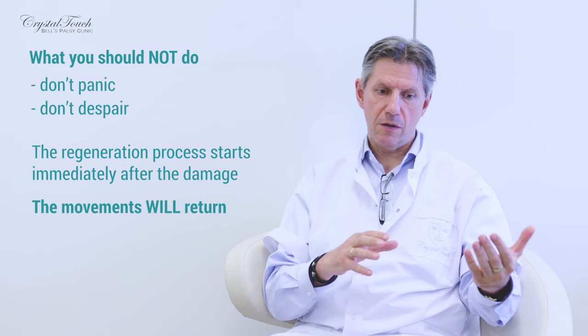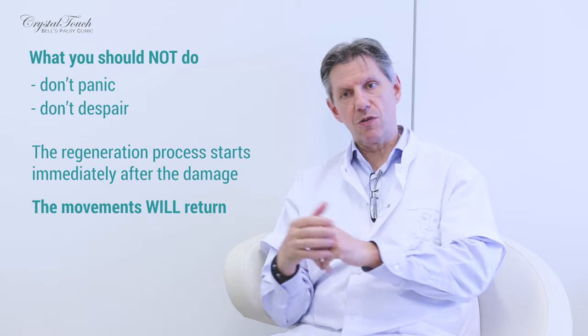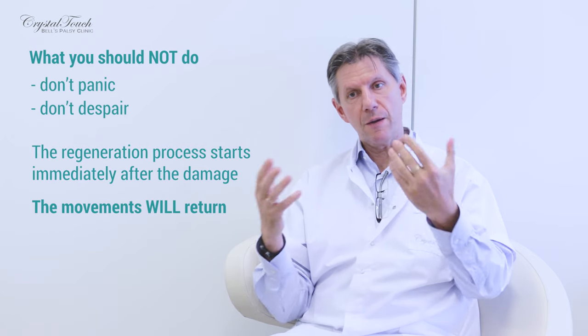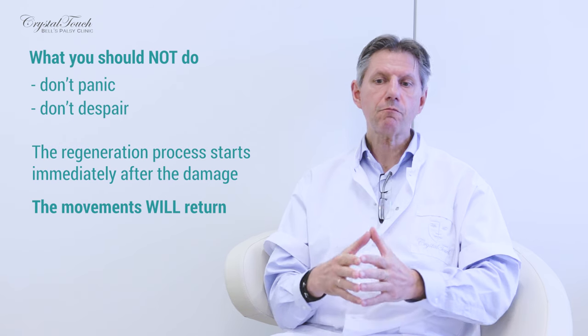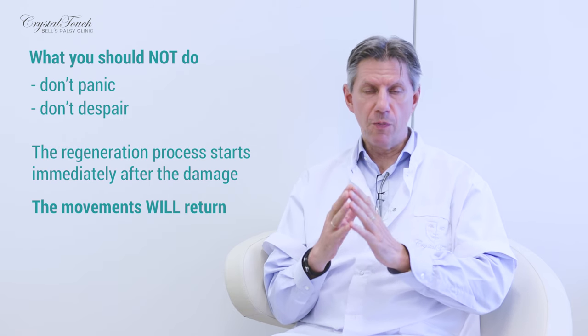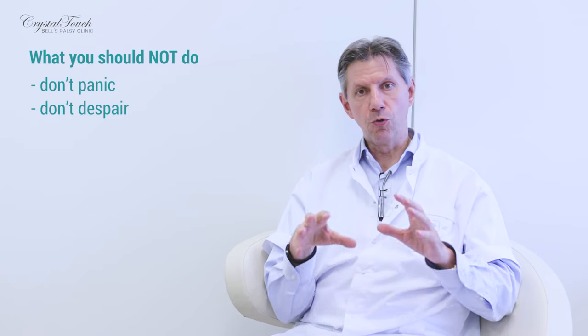It may take some time. If the favorable scenario is in place, it may take a couple of weeks. If the damage to the facial nerve was more severe, it may take longer — maybe two months, maybe three months. But the movements will return to your face. So please do not panic, do not despair.